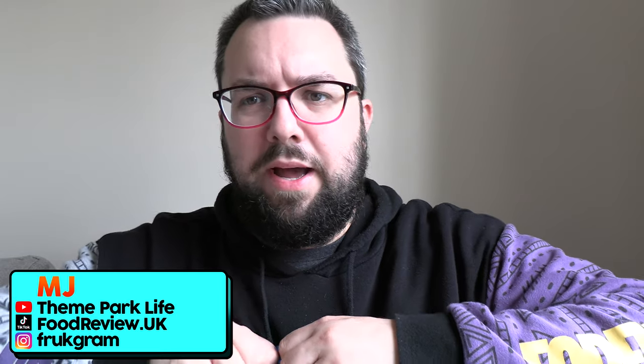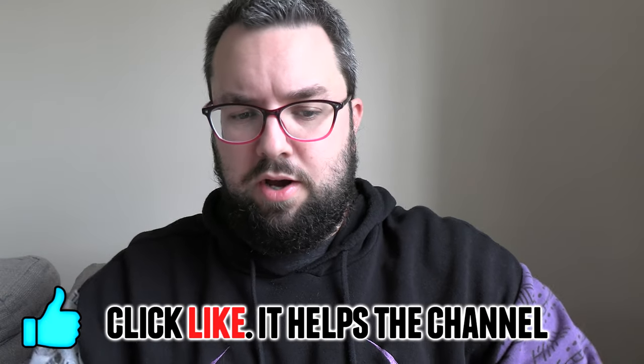Hello everyone, welcome to Food Review UK. My name's MJ and I am a sort of an egg human. If you're an egg human too, let me know in the comments below and make sure you like this video. I got this from Asda — it was a pound, I believe.